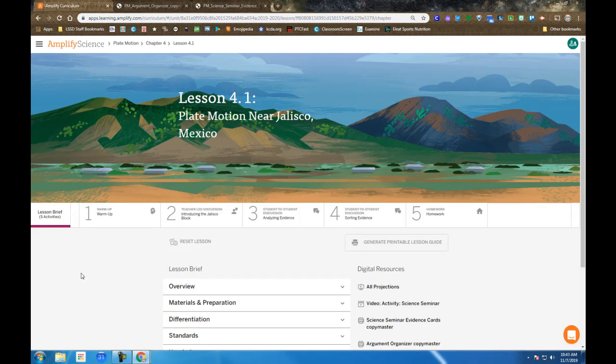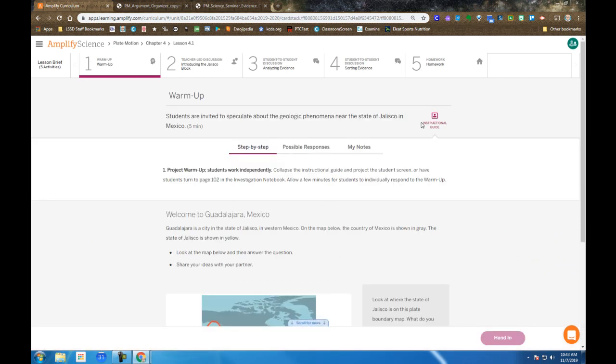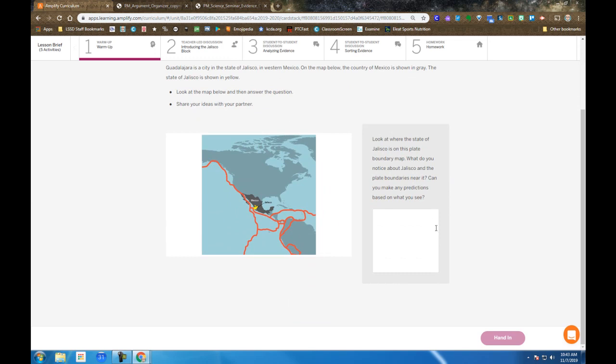Amplify Science Plate Motion Unit, Chapter 4, Lesson 4.1: Plate Motion near Jalisco, Mexico.